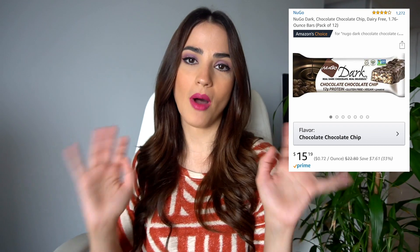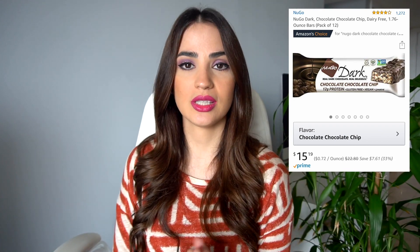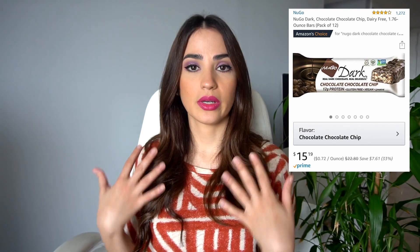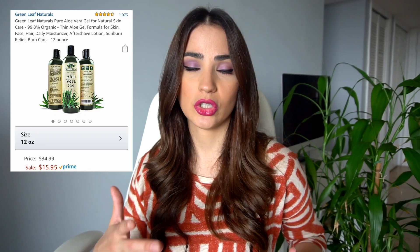These chocolate protein bars are so delicious, and they're vegan and gluten-free. Just buy the whole box because they are that good. As you can see, they have 12 grams of protein, and they're organic, vegan, gluten-free, and delicious — so what more can I say?